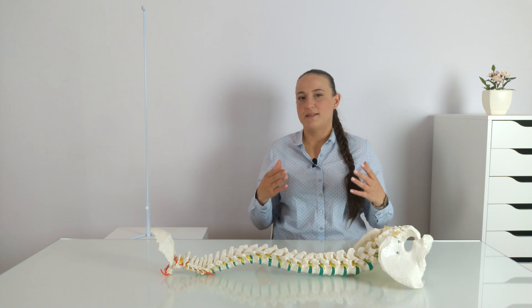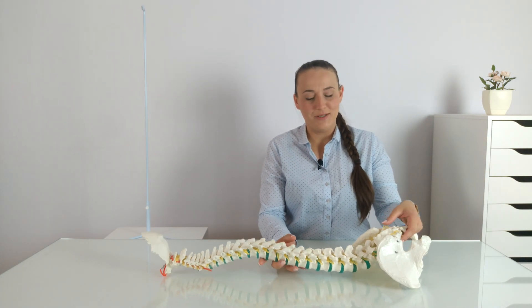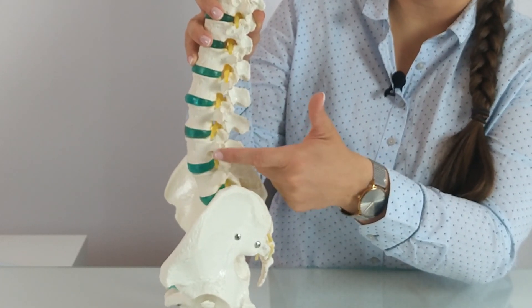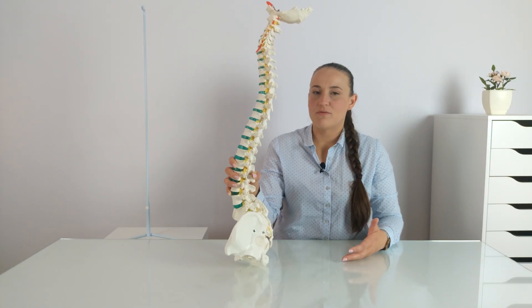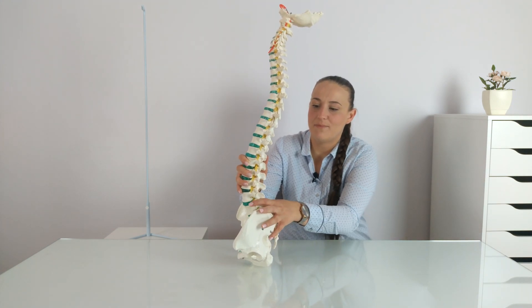Theoretically, it is possible to sit in a correct position in which our intervertebral discs will not be overloaded, maintaining the correct curvature of the lumbar spine. However, sitting like that requires a lot of work from our core muscles — and our muscles are unfortunately lazy. Whenever they have an option not to work, they don't. So while sitting, we assume a hunched position in the shape of the letter C.